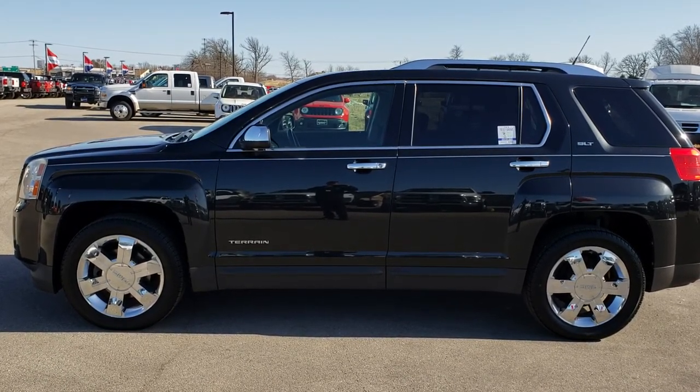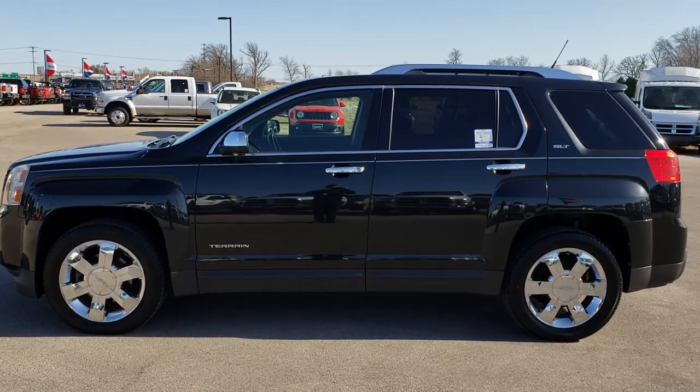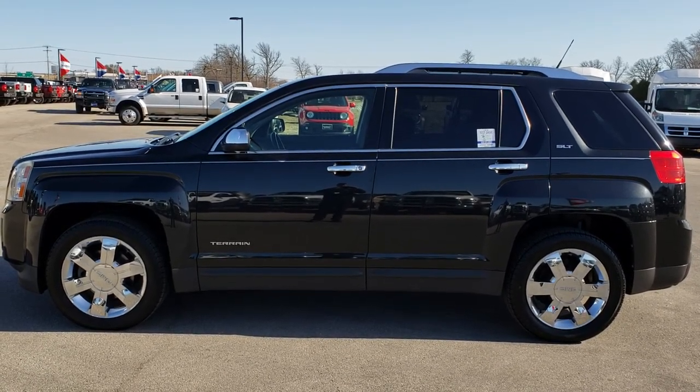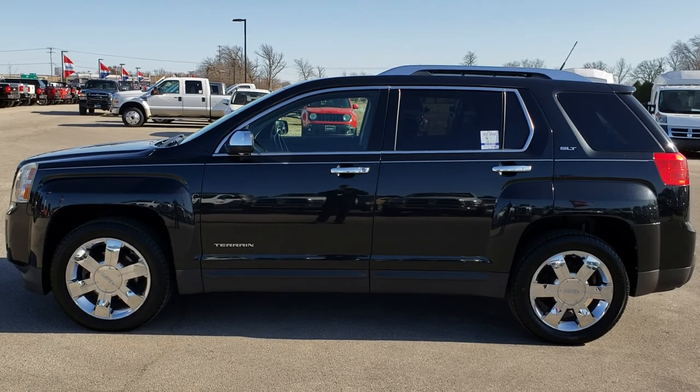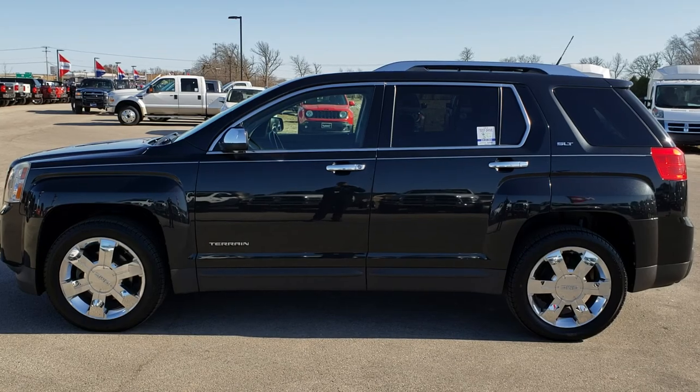Thanks again for checking out the video. If you want to check out more, go to youtube.com/summitauto. In a second you'll see a link to subscribe to our YouTube channel on your left, a link to more used inventory on your right, and a link to this vehicle on our website at the bottom. Click those and check us out. Thanks for checking out this super clean 2010 GMC Terrain SLT.